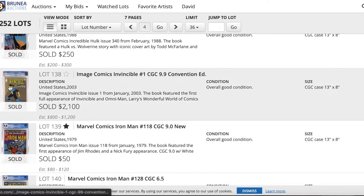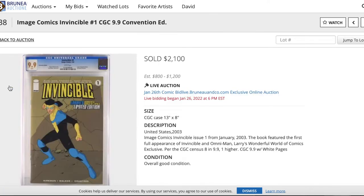This book really caught my eye: Invincible number one, a limited edition convention copy graded at a 9.9 — which is absolutely incredible. It was estimated between $800 and $1,200. I believe 9.8s go for around $350, so to get a five-times multiple for a 9.9 was a pretty strong price. It sold for $2,100. Interestingly, the 9.9 isn't the highest graded — there's actually one 10.0 on the census. I couldn't even imagine what that would sell for.